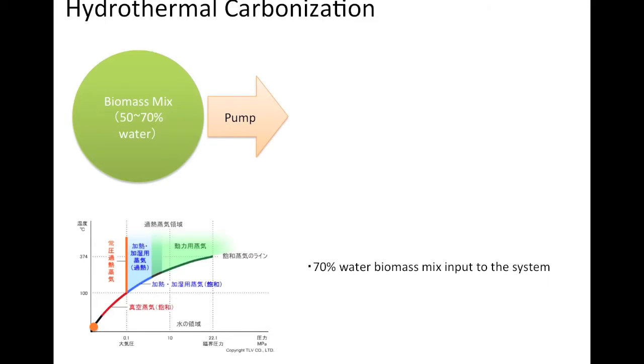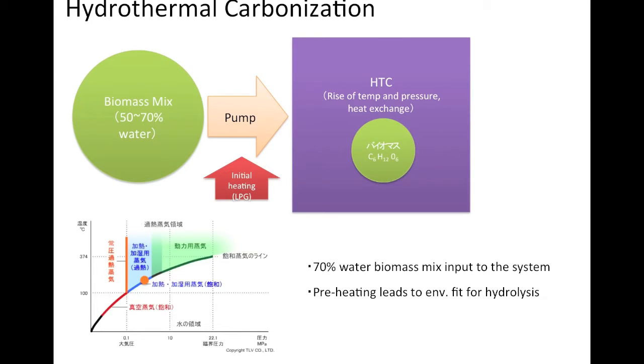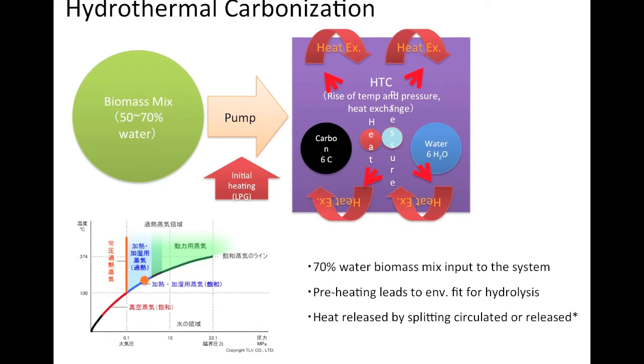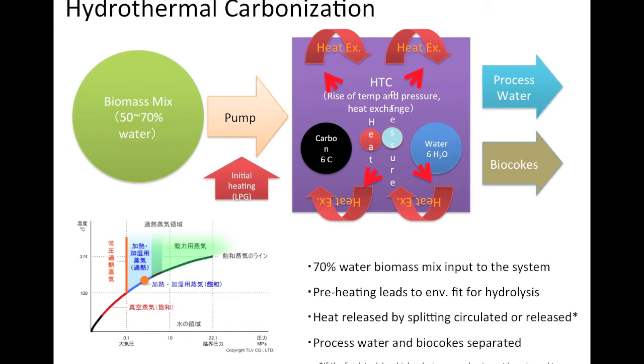After being pre-treated by maceration, the wet biomass mix is introduced into the system via pump. Next, preheating occurs to raise the temperature to initially about 170 degrees Celsius. The hydrolysis causes the split of carbon and water, releasing heat which is effectively circulated. The temperature is kept under 230 degrees Celsius to maintain a maximum pressure of 30 bar, creating an environment that allows hydrolysis to occur. Unlike pyrolysis, the low temperature ensures there is no combustion in any form, which means there is no worry of dioxin. Under these conditions, the feedstock is split into carbon and processed water, allowing retrieval of nearly 100% of the carbon content and a concentration of nutrients in the processed water.